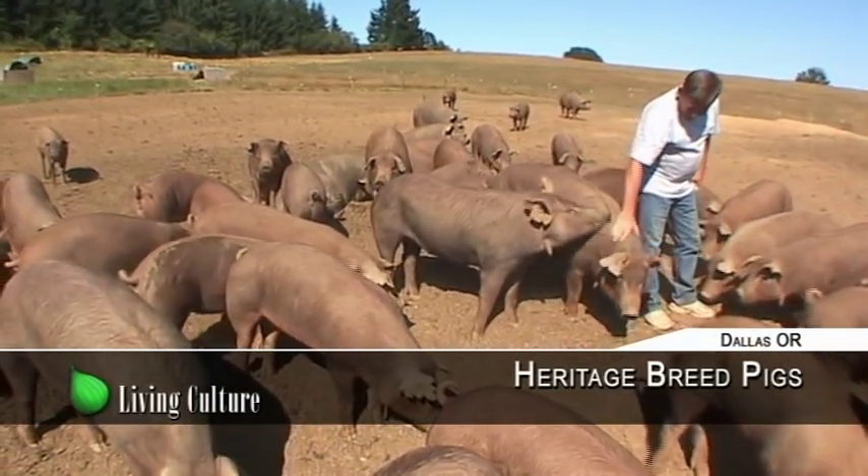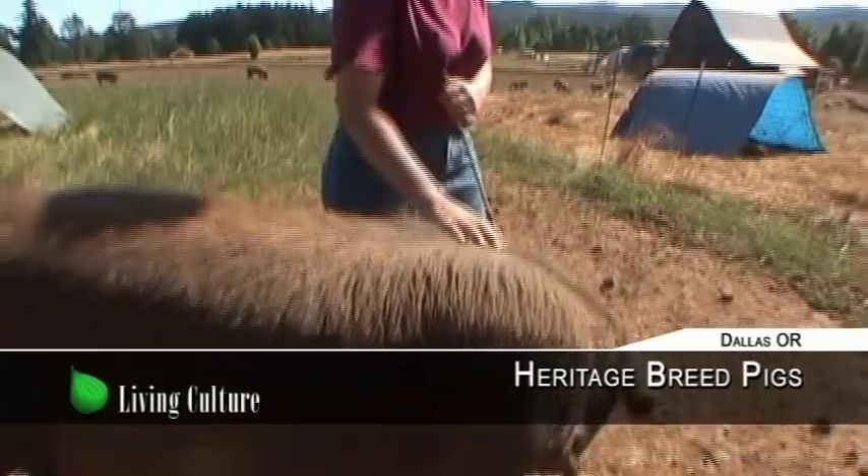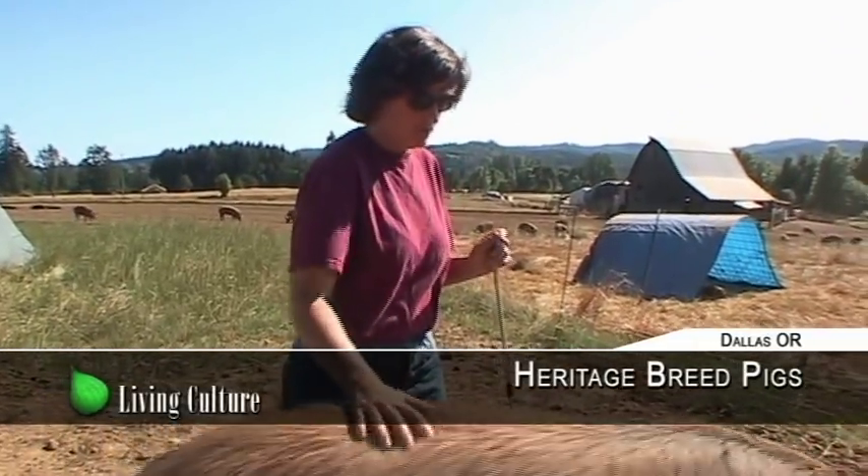My name is Wendy Parker, and we raise primarily heritage breed pigs on pasture, all natural, for your dinner table.